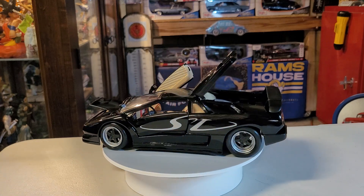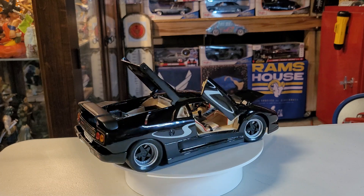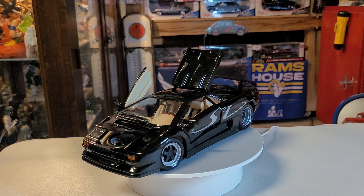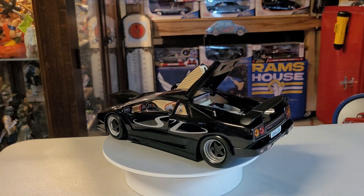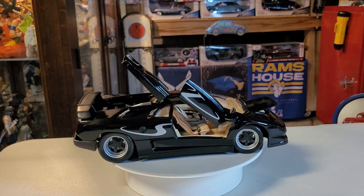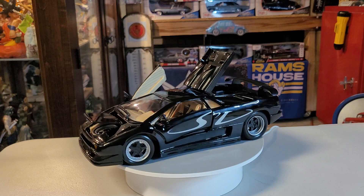Let me give you a little bit of information about this beautiful vehicle while we're staring at her on our turntable. The Lamborghini Diablo is a high-performance mid-engine sports car built by Italian automotive manufacturer Lamborghini between 1990 and 2001. It is the first production Lamborghini capable of attaining a top speed in excess of 320 km/h or 200 miles per hour.